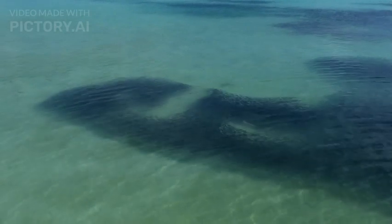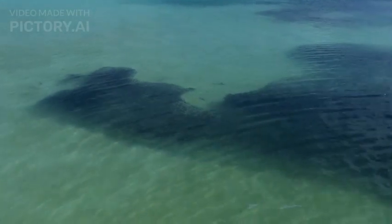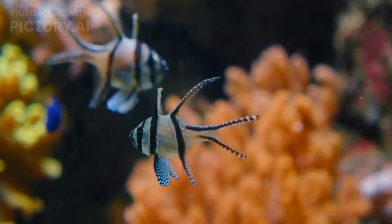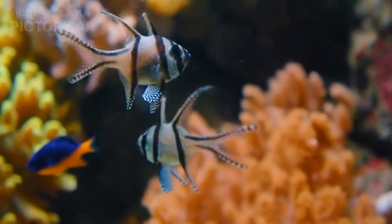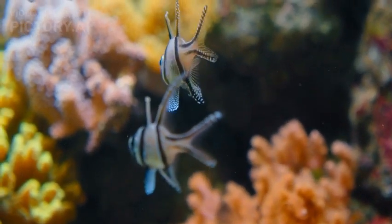Conservation Status: Due to their deep-sea habitat and elusive nature, Goblin Sharks have not been extensively studied, and their population status is not well known. They are not targeted by commercial fisheries and are considered of least concern by the International Union for Conservation of Nature, IUCN.